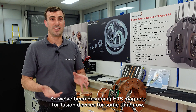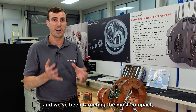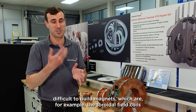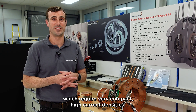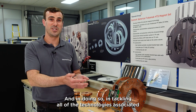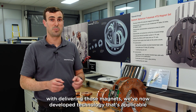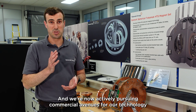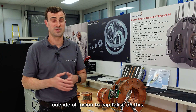We've been designing HTS magnets for fusion devices for some time now, targeting the most compact and difficult-to-build magnets — for example, toroidal field coils, which require very compact, high current densities. In tackling all of the technologies associated with delivering those magnets, we've now developed technology that's applicable to a wide range of applications in a number of fields. We're now actively pursuing commercial avenues for our technology outside of fusion to capitalize on this.